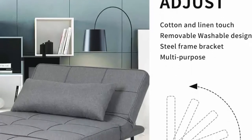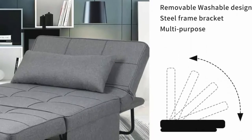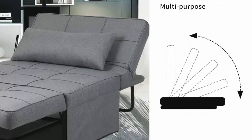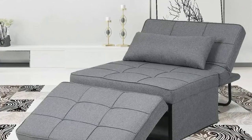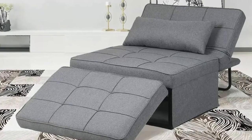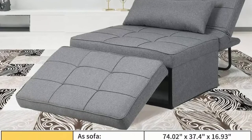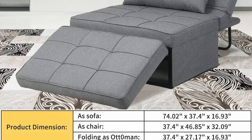User-friendly design: no assembly required, easy to store, saves space, and moves easily from one place to another. Guarantee: free replacement or money-back guarantee for any quality problem within 60 days, and free replacement parts provided in case of damaged or missing parts within six months.